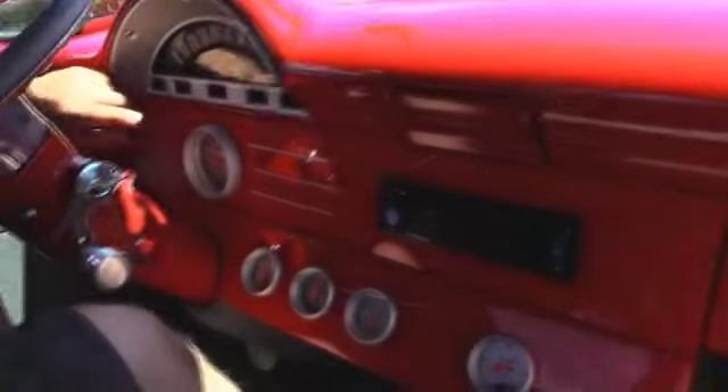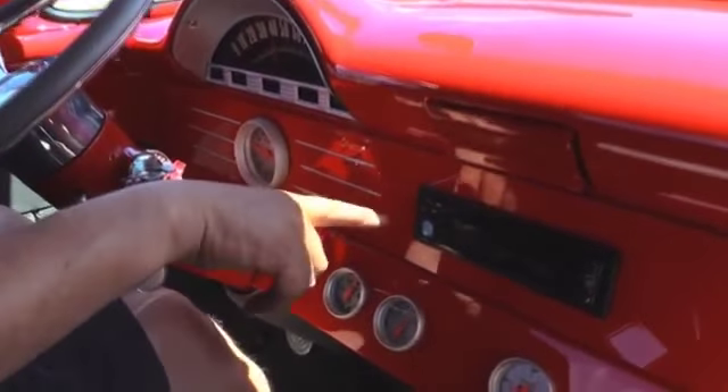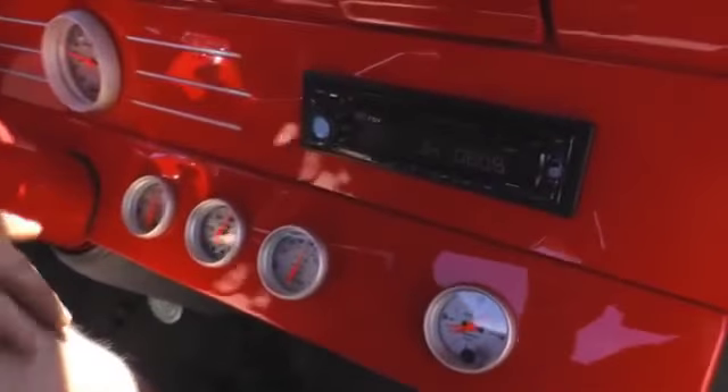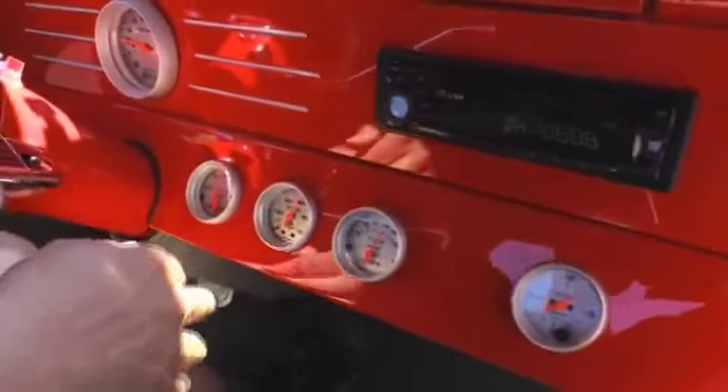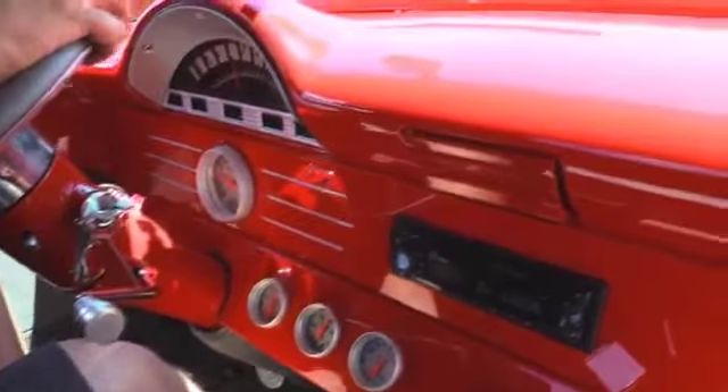All right, let's take this '56 for a ride. I love it — we've got plenty of power. Down here on the dash, we've got our speedo working, the tach's working, horn's working, got this aftermarket radio, water temp, oil pressure, voltage. Everything looks great. And of course you can hear that supercharger out there. Is this thing cool — she's got some power also. Blast to drive.